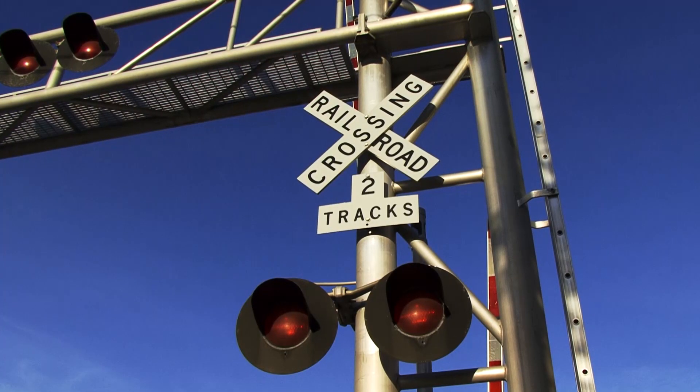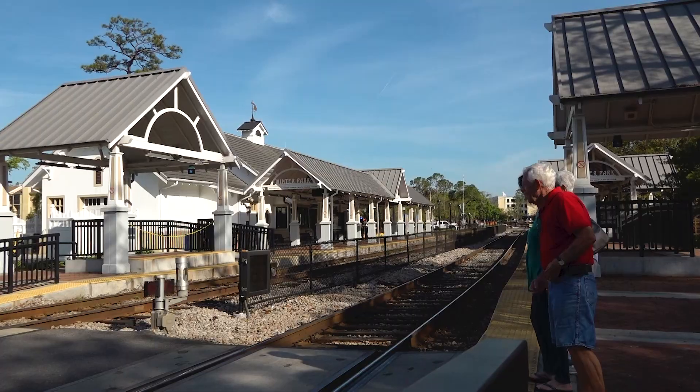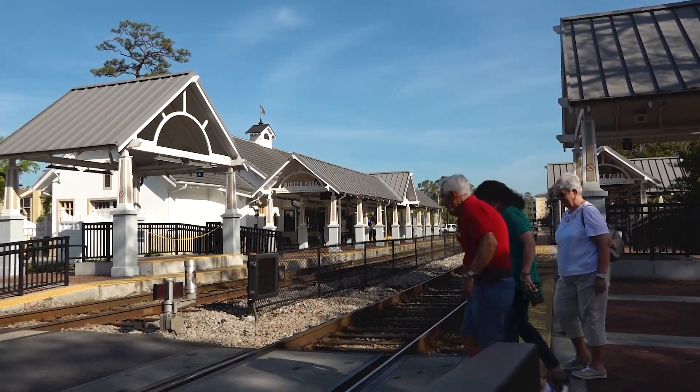It's always a good idea to stop at the crossing, avoid distractions like texting and earbuds, and look both ways every time you cross the tracks.